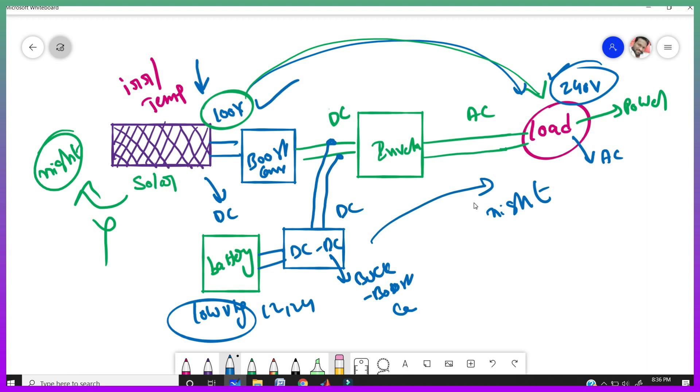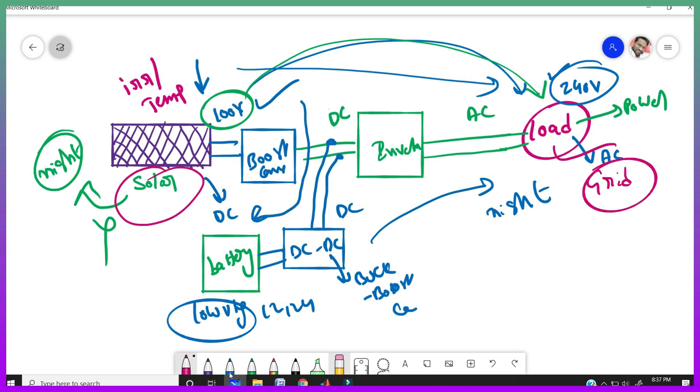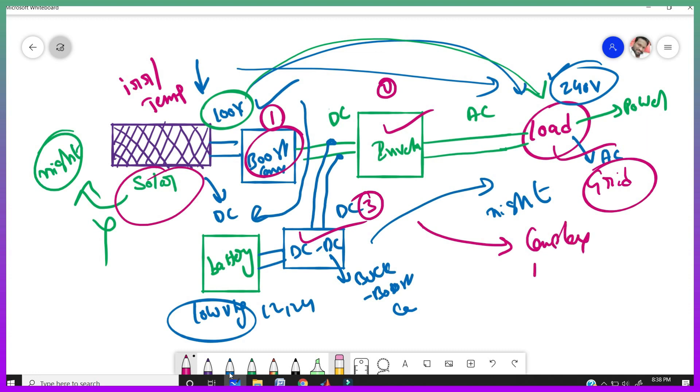In day time, the solar panel output goes to the load as well as charges the battery. But here we are using a number of converters and converting power in multiple stages — stage one, stage two, stage three. Because of this, complexity increases, losses also increase, and efficiency decreases. So to eliminate these multiple power conversion stages, decrease losses, and increase efficiency, we are designing a new circuit.